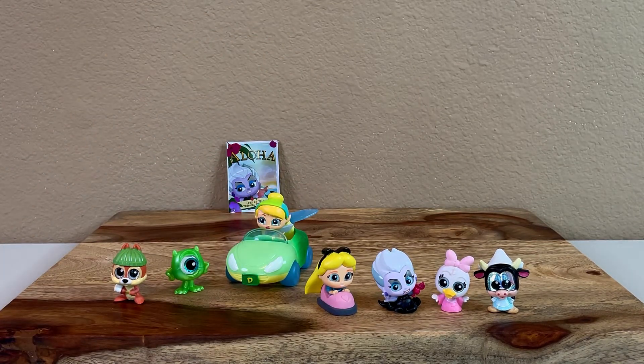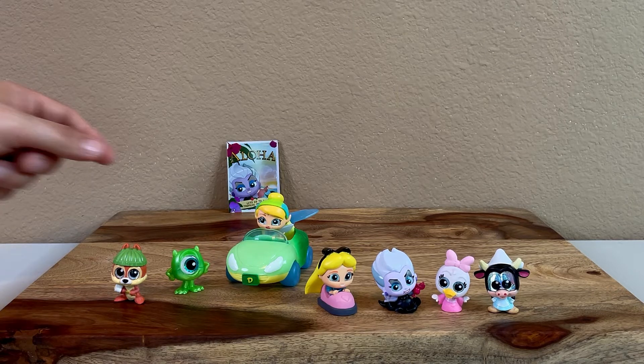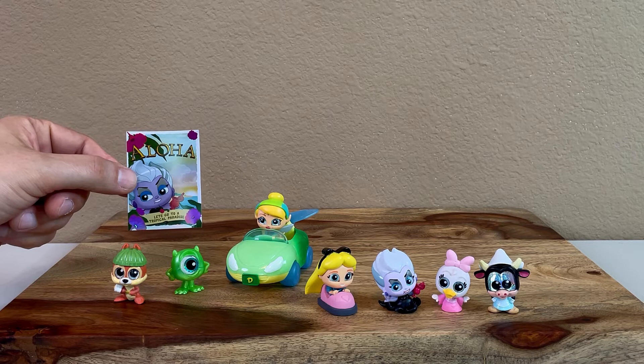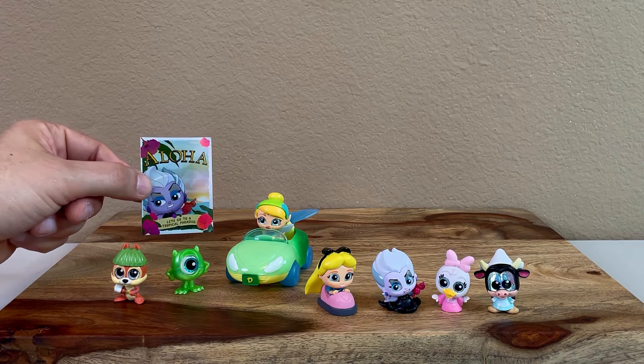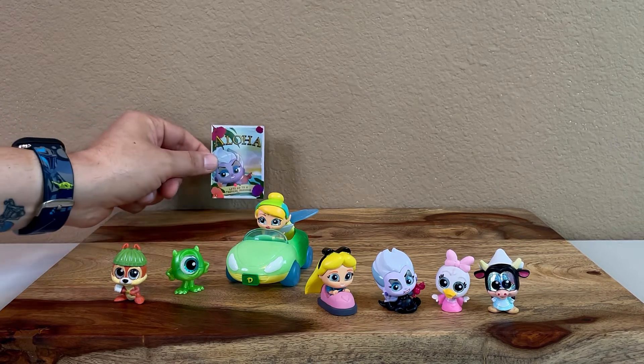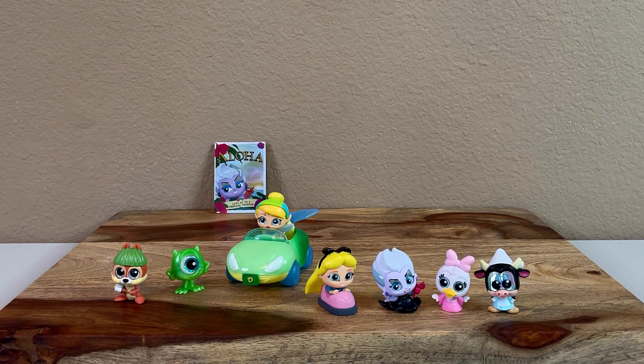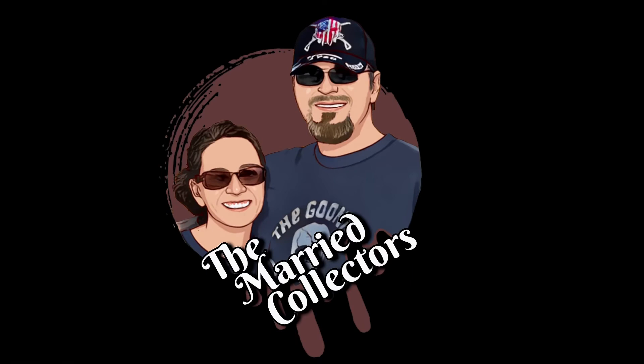That's also part of the Let's Go series — the road trip vehicles. And then the vacation packages where they're visiting the tropical island, snowy getaway, camping like you see with Chip, and the international set. Those are the ones included in the Let's Go series. Well that's it for today, thanks for watching, and until next time keep on collecting!